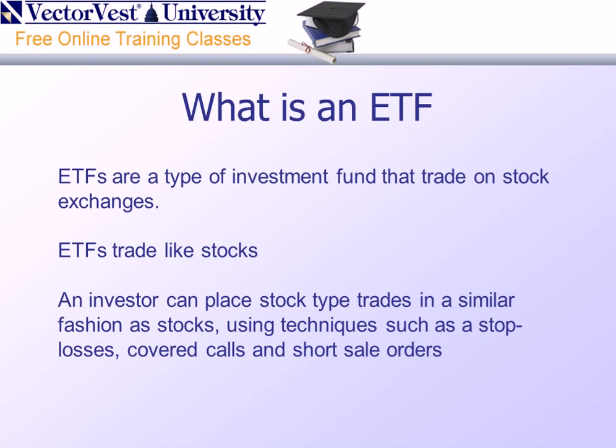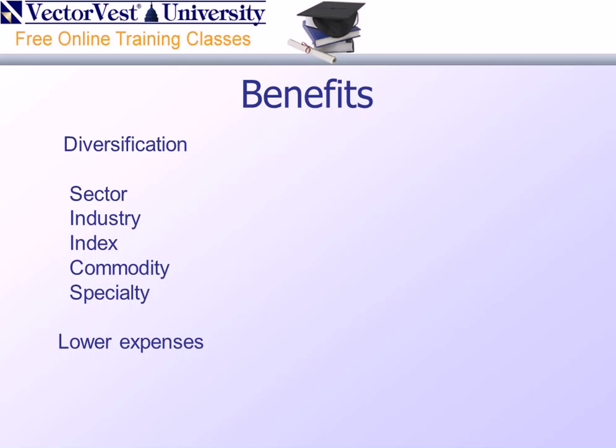First off, what is an ETF? ETFs are a type of investment fund that trade on the stock exchanges. They trade just like stocks, meaning we can buy them, sell them, we can set stops, et cetera. An investor can place stock-type trades using such techniques as stop losses, covered calls, and short sale orders. The benefits of ETFs include diversification both by sector, industry, index, commodities, and specialties, to name a few. Additionally, we enjoy the benefit of lower expenses.